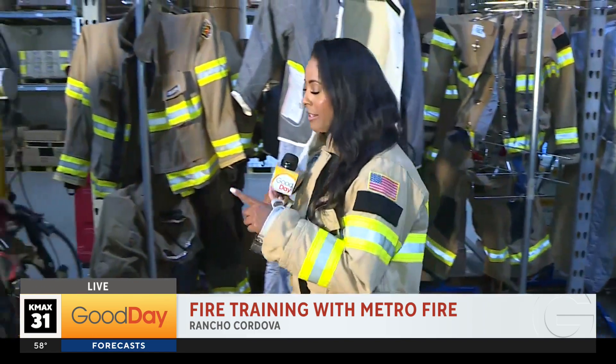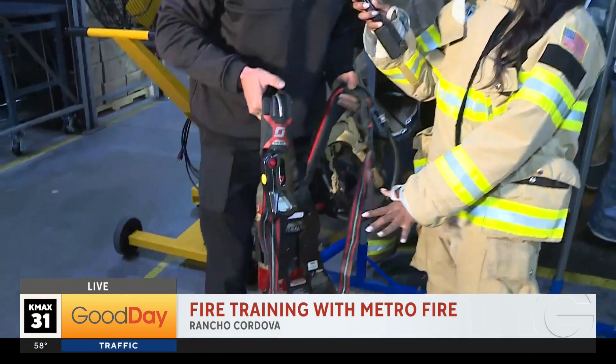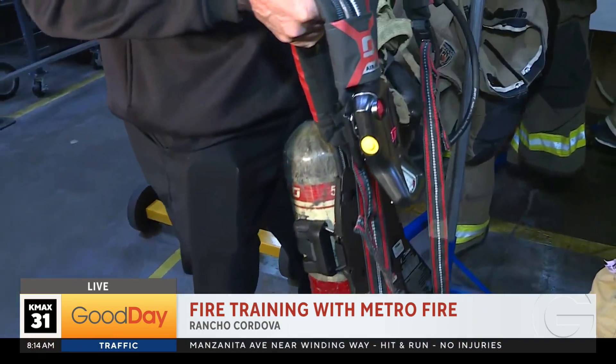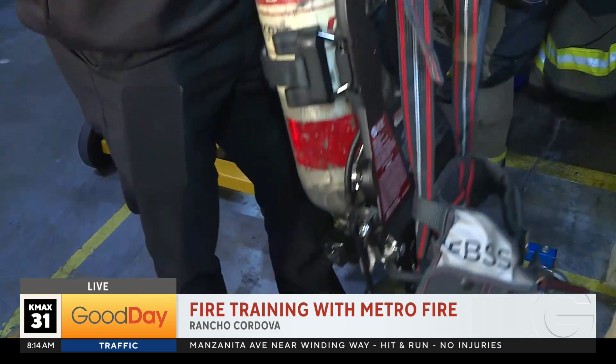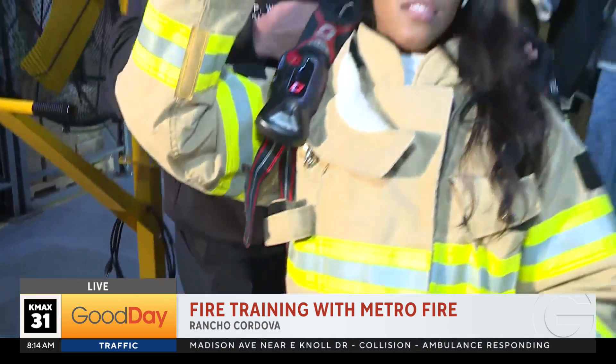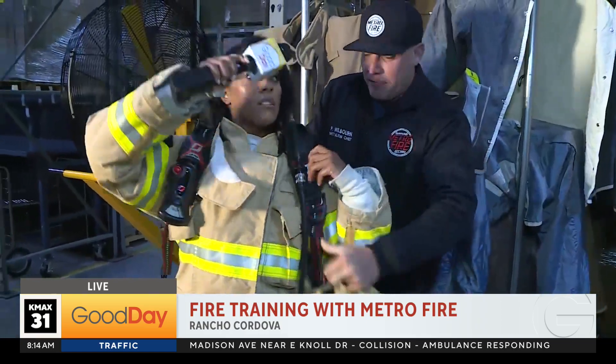Parker here with SAC Metro Fire is now going to put this device on my back. Tell everybody at home what's going on. This is a self-contained breathing apparatus. This is the air that we use that's going to protect us from the air that's harmful inside of those burning structures. How heavy is this, Parker? 35 pounds.